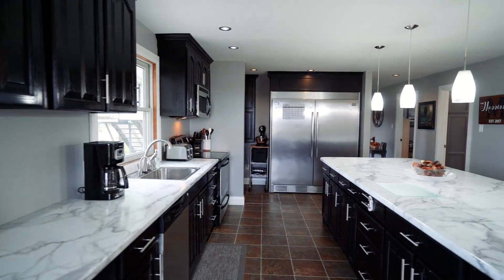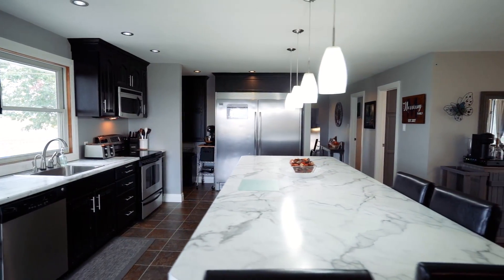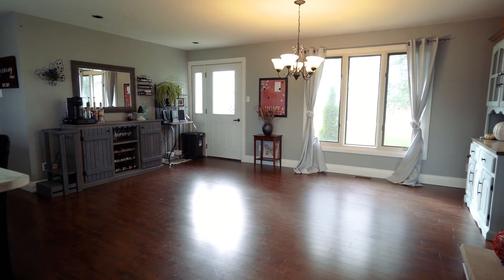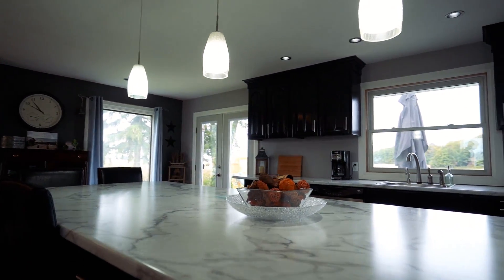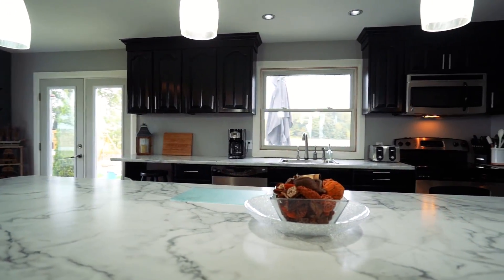The open concept kitchen, dining and living room offers extra space for family entertaining. The kitchen features a large aisle and updated cabinetry and stainless steel appliances. There's also laundry, a den and an office on the main floor.